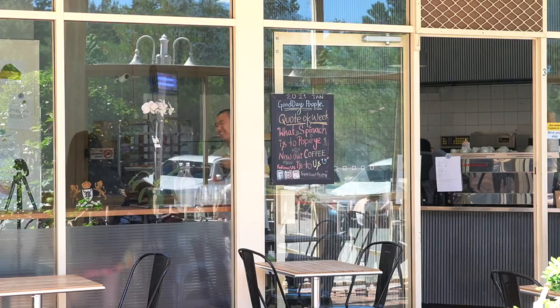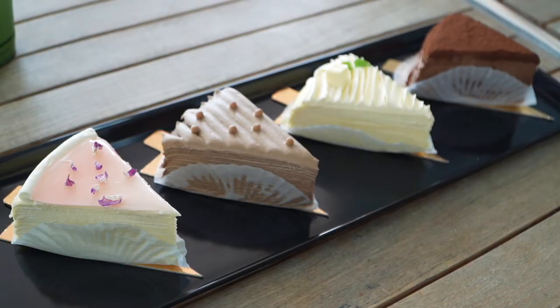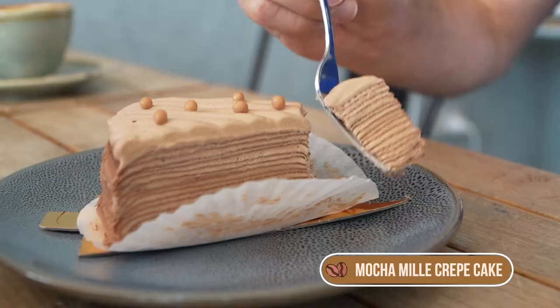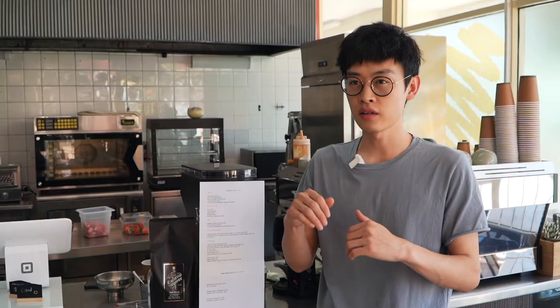I'm Chris from Super Sweet Pastry. Super Sweet Pastry is a bakery in Isaac's. We specialize in pastries and milk crepe cakes. If you're coming to our shop for the first time, I recommend you try our Danish and milk crepe cakes. The milk crepe cake is built up by crepes, one layer crepe and one layer cream,